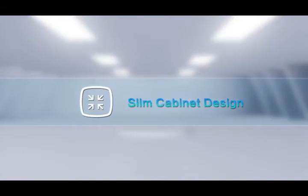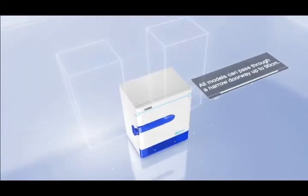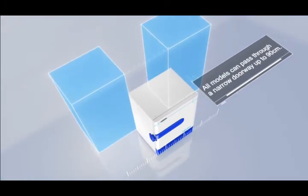Slim Cabinet Design. All models can pass through a narrow doorway up to 90cm.